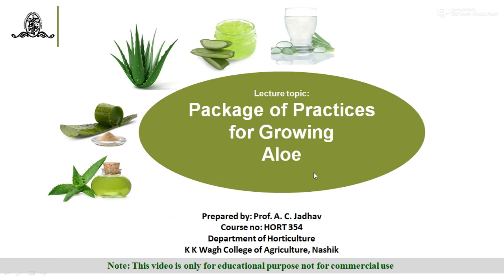Hello everyone, this is Professor A.C. Tahdho, Department of Horticulture, K.K. Va College of Agriculture, NOSIC. Under the course of HOT 354, the lecture topic is a package of practices for growing aloe vera.